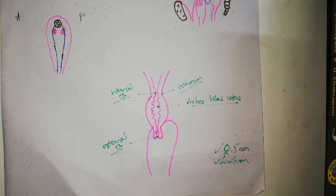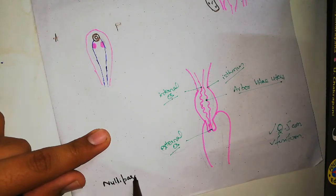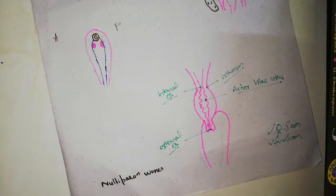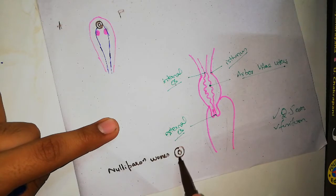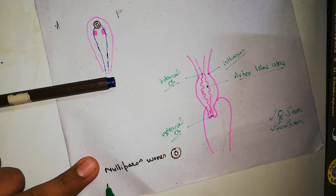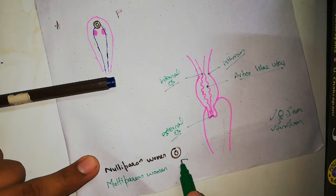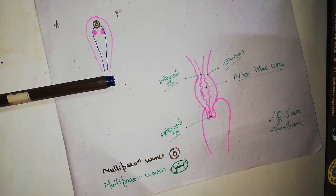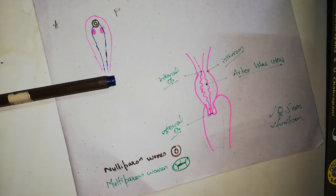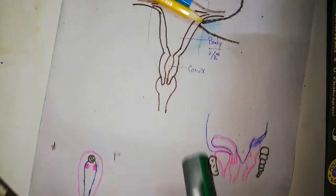The external os has an important feature: in a nulliparous woman — one who has never had a child — the external os is circular. In a multiparous woman — one who has had multiple children — the external os has a lumen with anterior and posterior lips that are attached to the vaginal wall. This is the key difference in the external os between nulliparous and multiparous women.